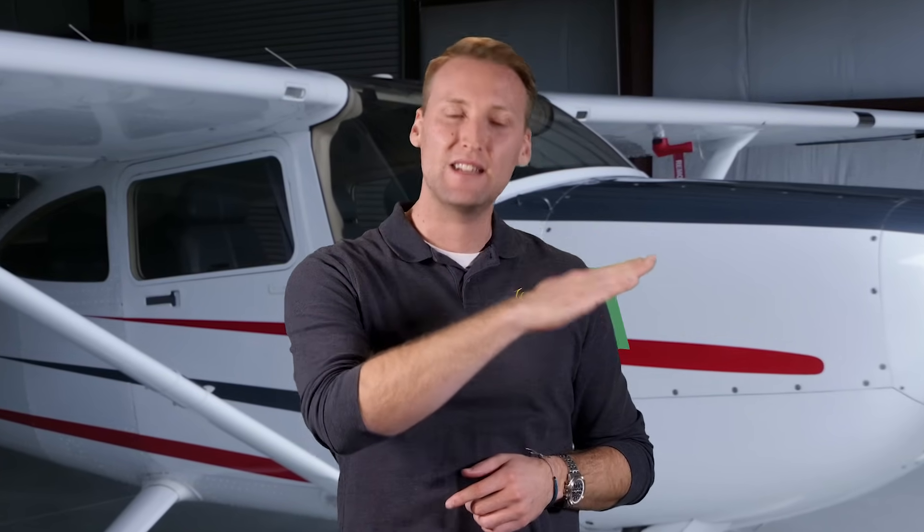All right, the important fundamentals of these two V-speeds boil down into 60 seconds. Remember that the letter X has more angles in it, and that represents the best angle of climb. VY represents the best rate of climb. VX is steep and slow, and it's used to clear obstacles. VY is shallow and fast, and it gets you to altitude quicker.